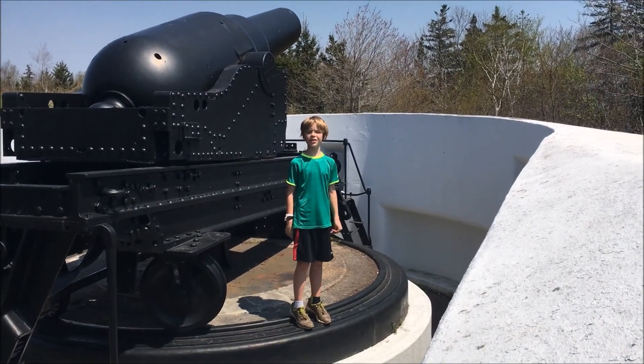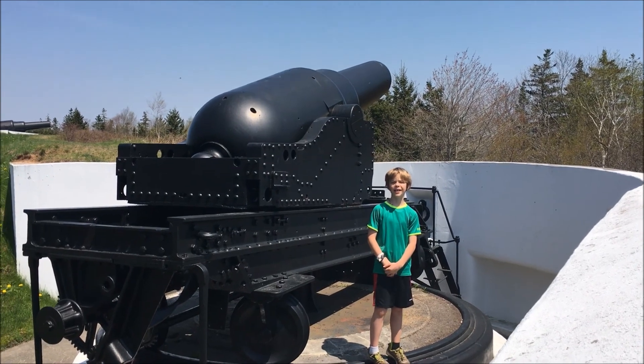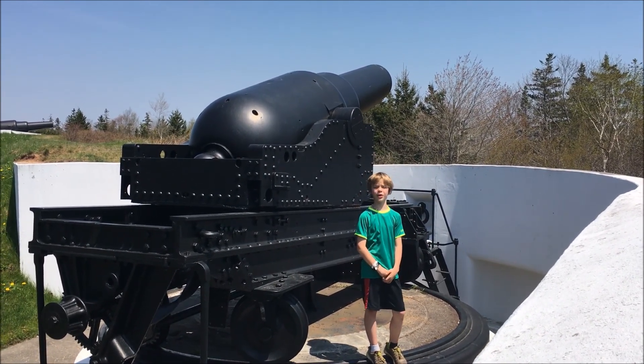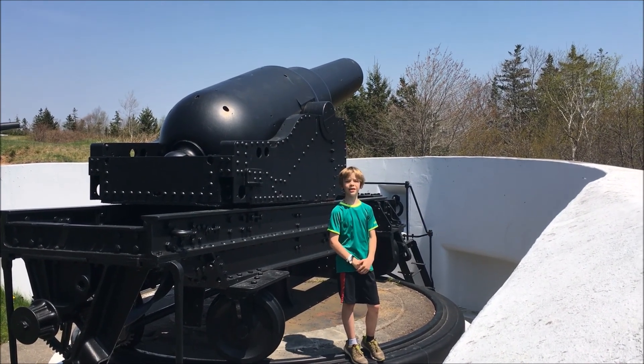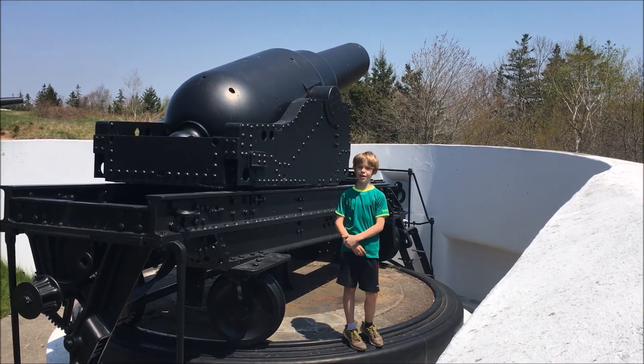Now we're at the Artillery Area, and these cannons were designed to shoot 9-inch projectiles all the way down into the harbour. They were made to pierce holes in enemy ships, but the ships never came, so these were never used.